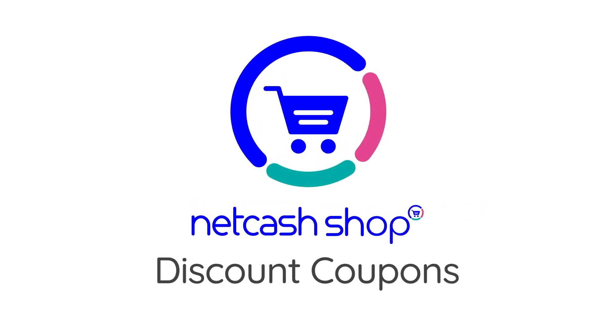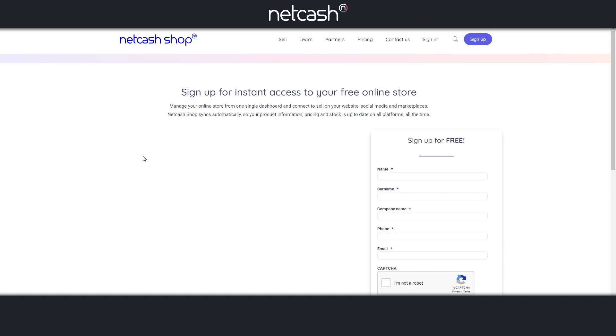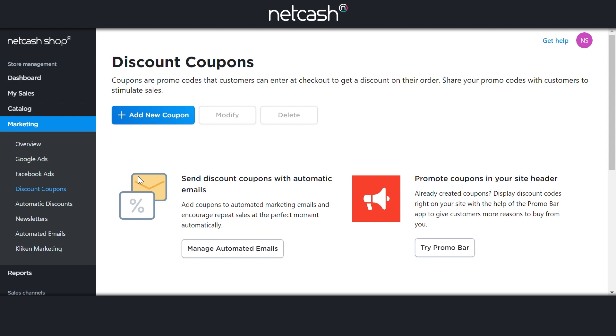Net Cash Shop's discount vouchers are a great way to drive sales and delight your customers. Getting started is simple. Sign up for any Net Cash Shop paid plan and head over to Marketing – Discount Coupons to get started in five simple steps.